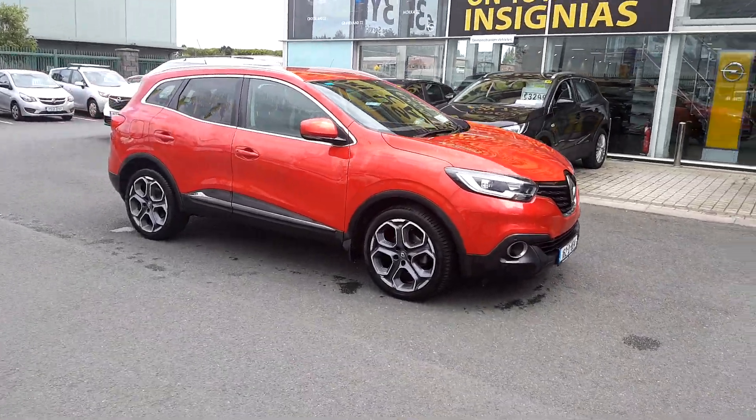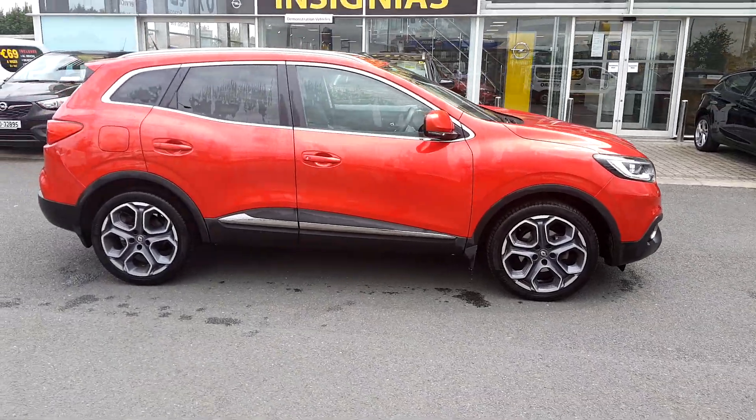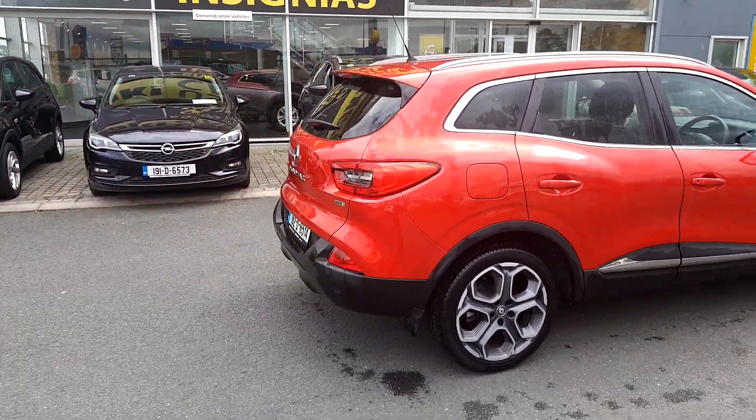There's only 14,000 kilometers on this car, so it's been barely driven. There's not a mark or a scratch on any of the wheels. The body is perfect, interior is perfect — absolutely a stunner.